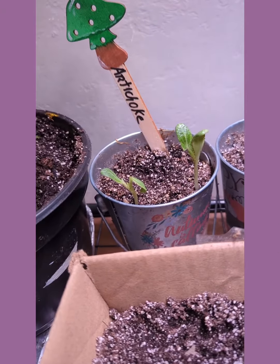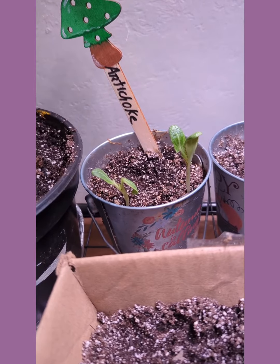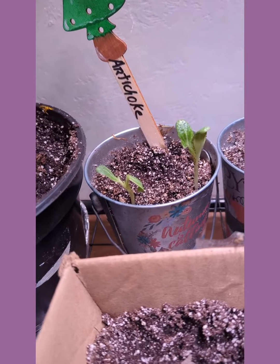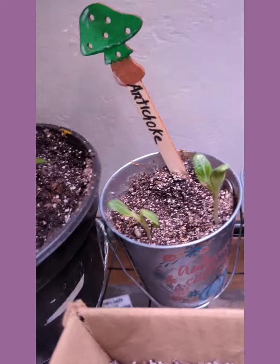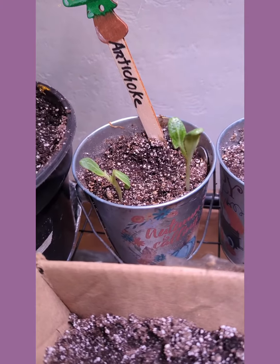Hey everybody, I just wanted to update you on my indoor growing. My nightshades are doing fantastic. I told you guys I was having trouble getting artichokes to grow — I have two coming up here and I'm really excited about that.